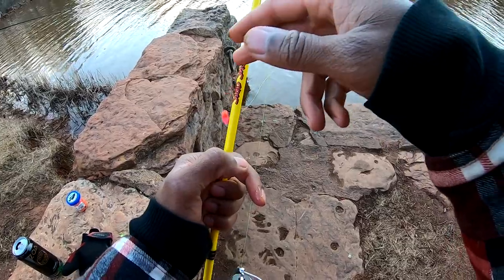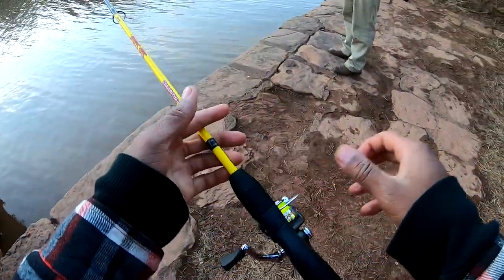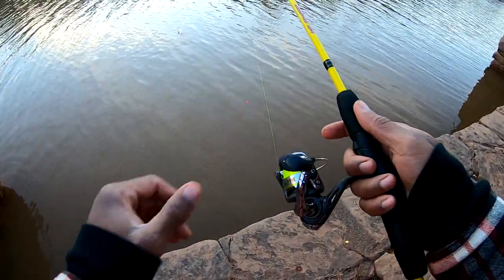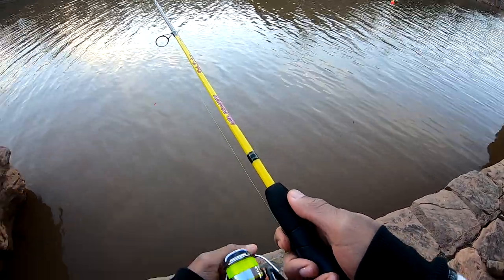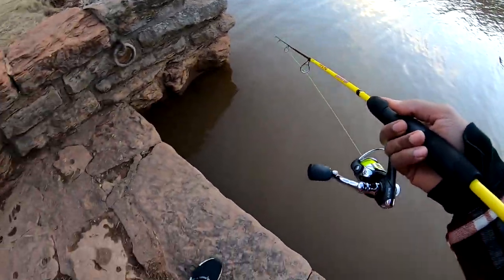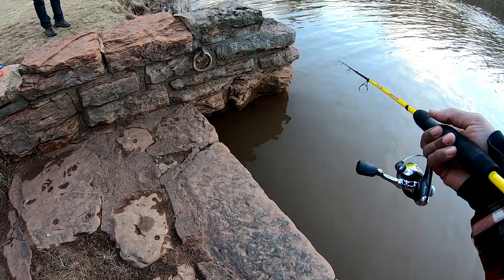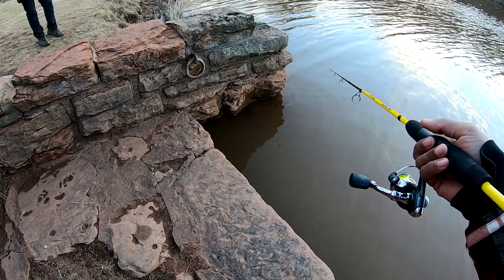If you drove out of here right now and they pulled you over and you had over the limit, they're gonna fine you per fish per weight, and they could take all your tackle too. Six fish — they could see scales. That's like their probable cause.